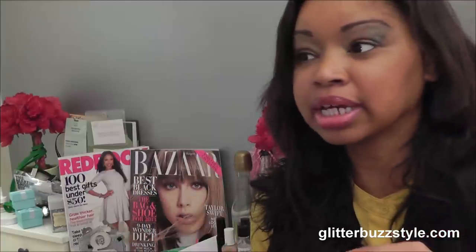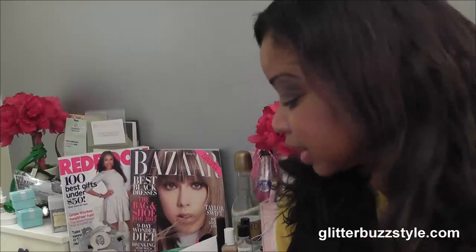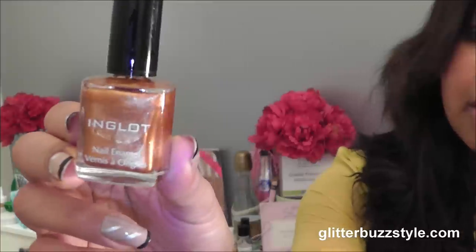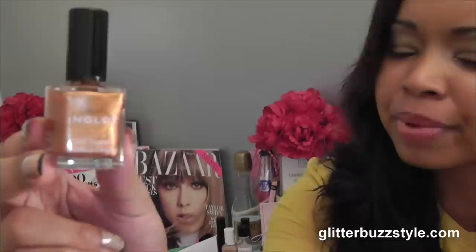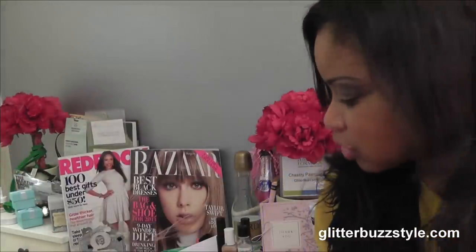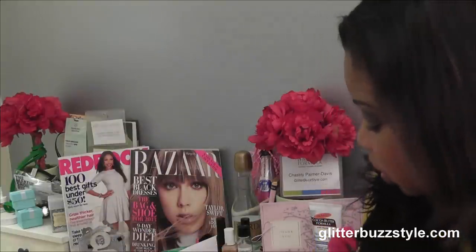I also picked up their nail enamel. I really wanted to try it because they have such a wide selection of colors — it's just out of this world. I picked up a golden bronzy shade that definitely caught my eye. I hope it lasts long because it's a gold metallic and it looks beautiful. That shade is number 042, if anyone wants to try it.